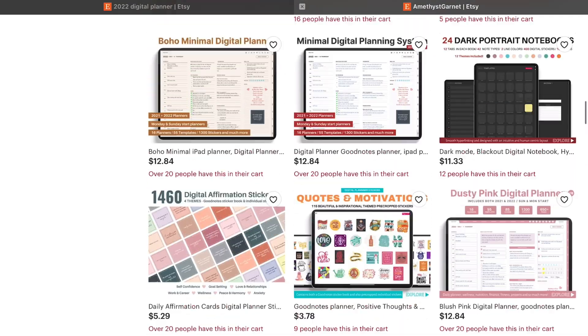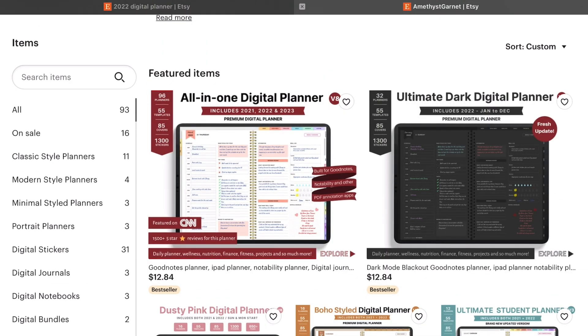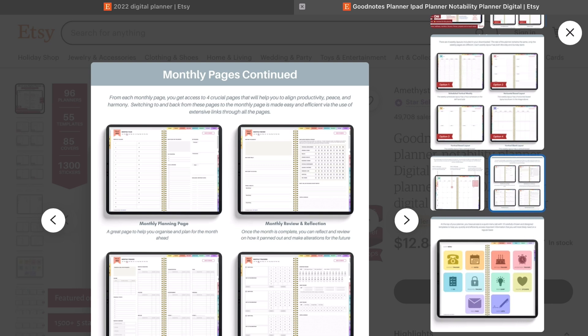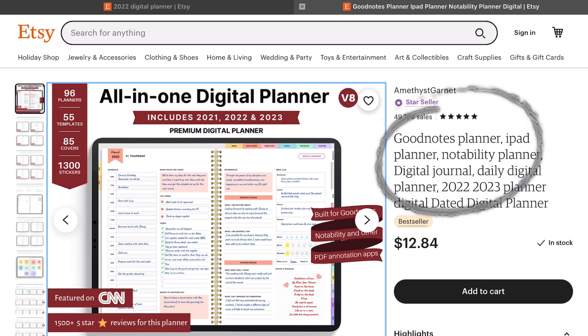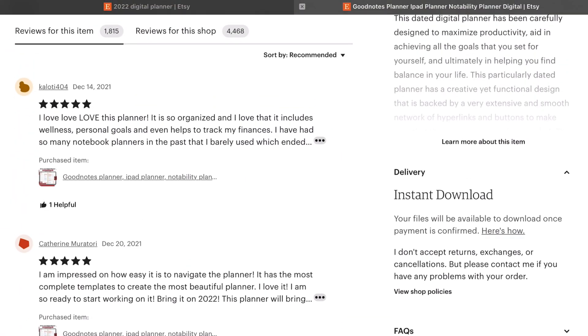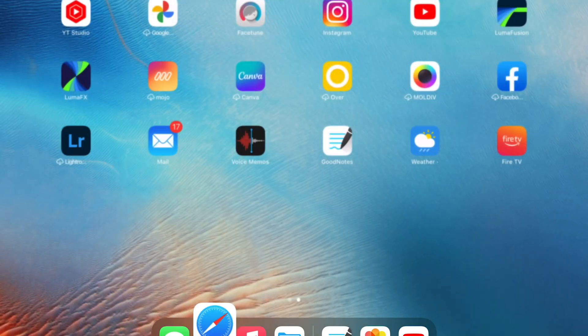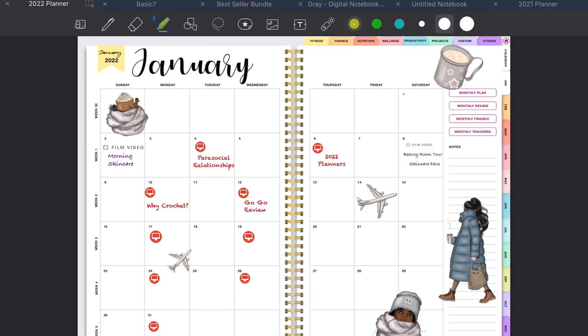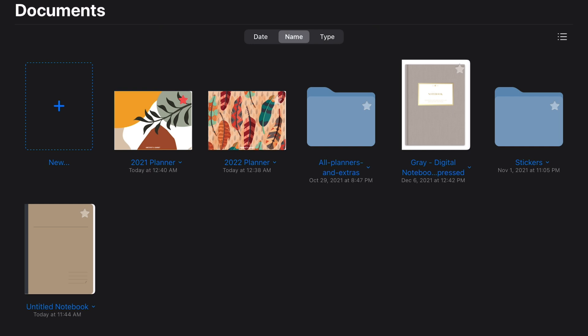I will link the one I have down below, but you don't have to get exactly the one I have — please explore the options. I love my planner. It says it was featured on CNN, which I didn't even know they had a feature for that. They're relatively affordable — most digital planners are — and this one was made for GoodNotes specifically. If you use another app then you're going to need a planner designed for your specific one. When I purchased it, it was an instant download — it came to my email and I got to customize it. I have my 2021 and my 2022 right here — those are the two I purchased.